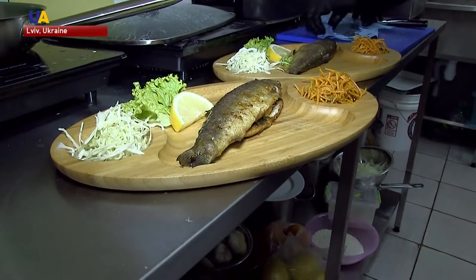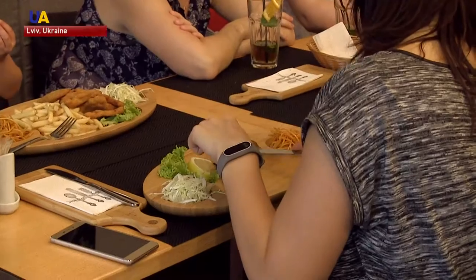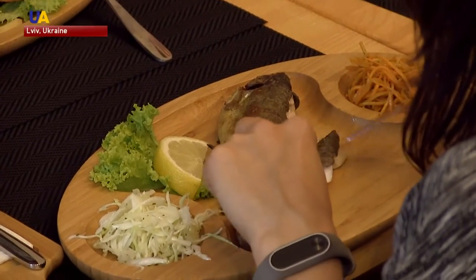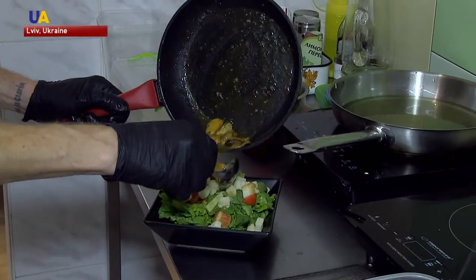Serhi is a former serviceman. Since coming home, he has rediscovered one of his life's passions. At university, Serhi studied electrical engineering, but he always enjoyed cooking.